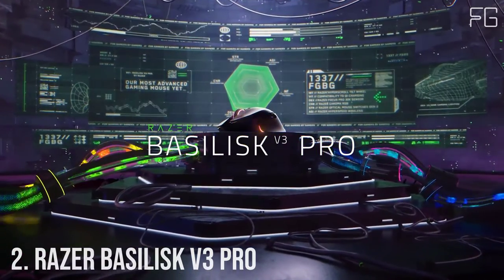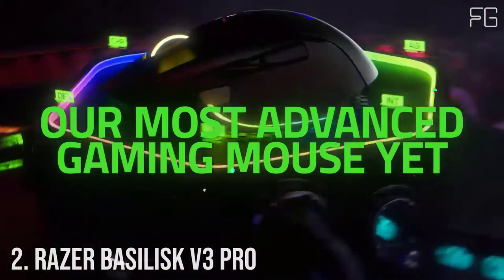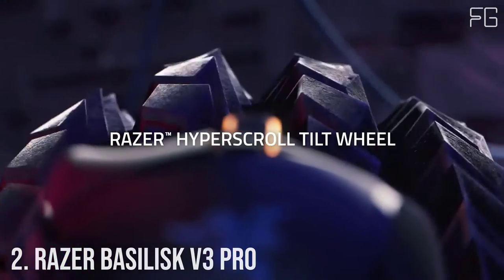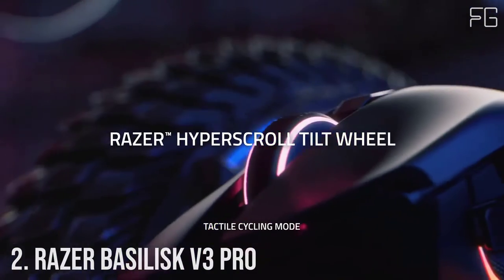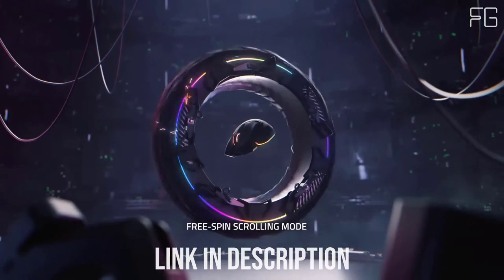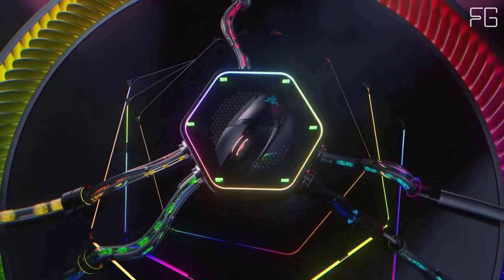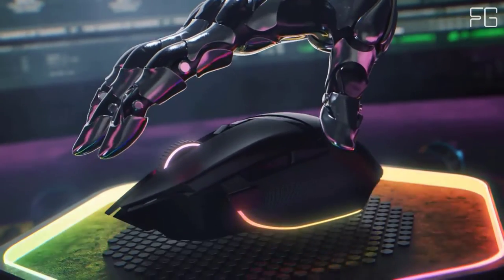Number 2: Razer Basilisk V3 Pro — the king returns to raise the game. Enter the Razer Basilisk V3 Pro, Razer's most advanced gaming mouse yet. Armed to the teeth with industry-leading technology, unlock your maximum potential with a weapon that pushes the known limits of performance, customization, connectivity, and control.